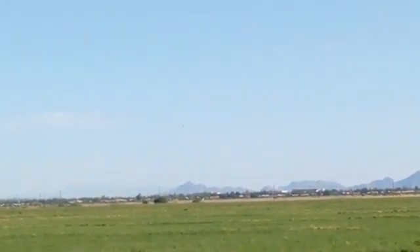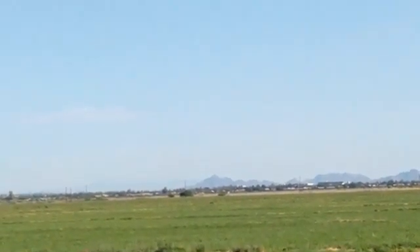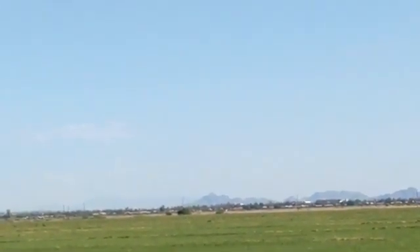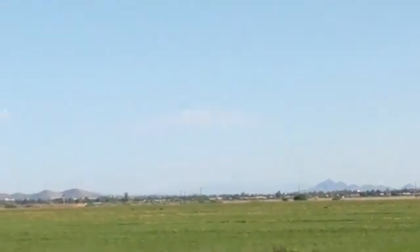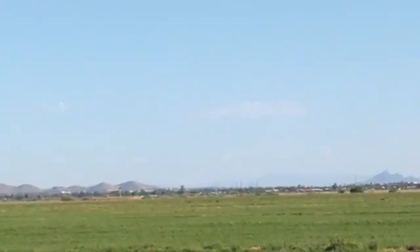Above us is an airplane. It's going pretty good, clipped that way. Kinda lost sight of it here in the video — there it is.